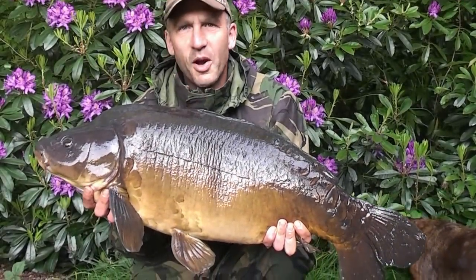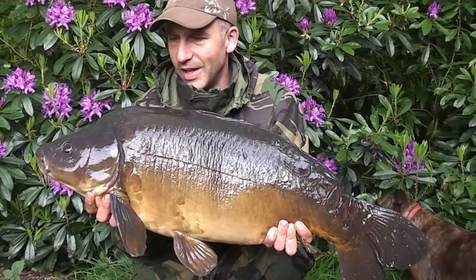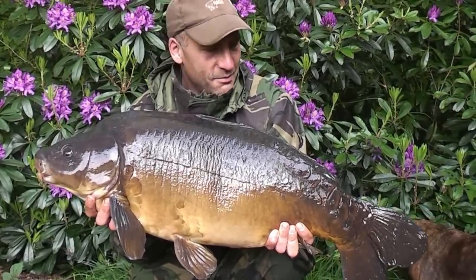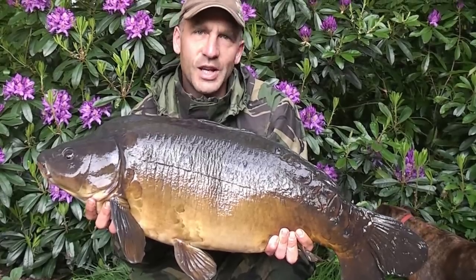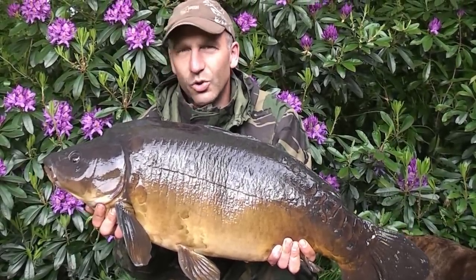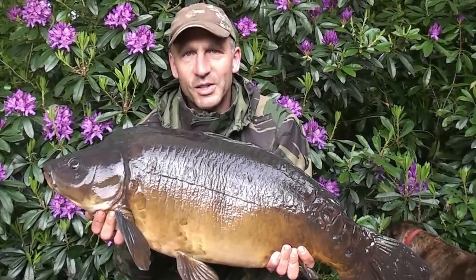My first night on Western Park ended up with two lovely fish and this is the biggest of the two - a 27 pounder. Really gorgeous setting as you can see behind me with these beautiful rhododendron bushes and an absolutely gorgeous fish, so a great way to start my week.